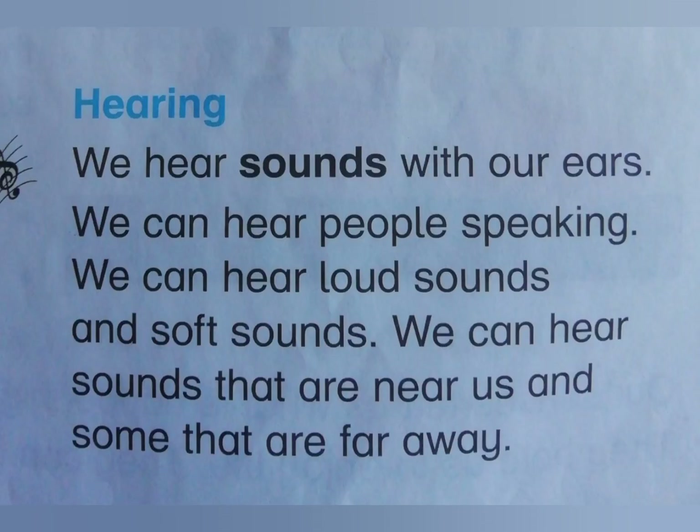We hear sounds with our ears. We can hear people speaking. We can hear loud and soft sounds. We can hear sounds that are near us and some that are far away.